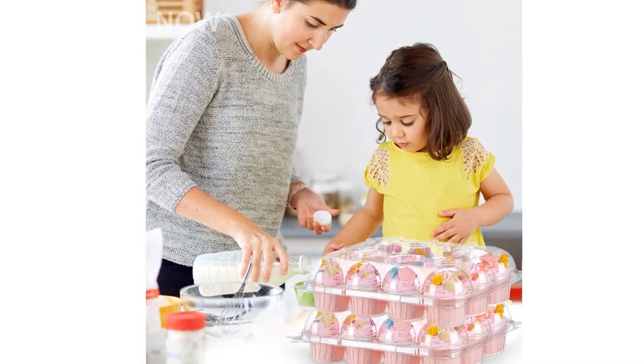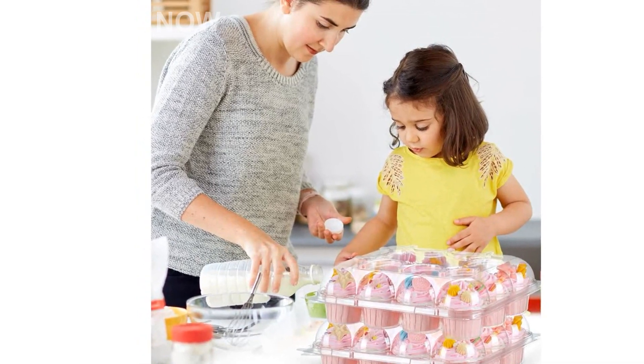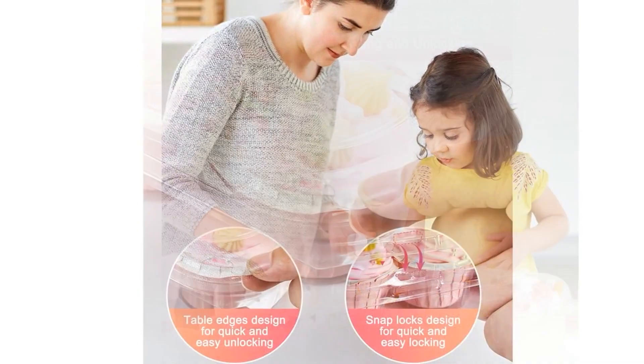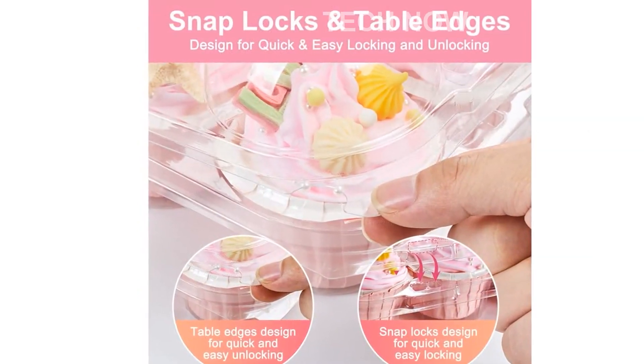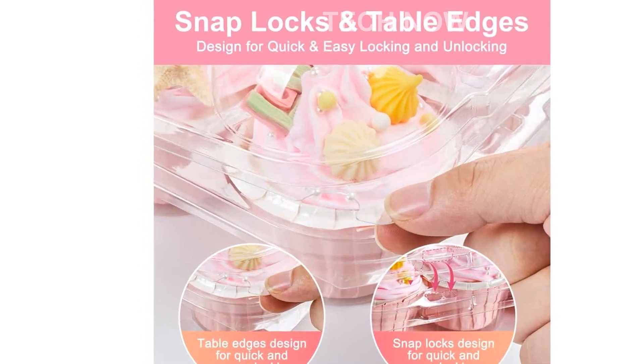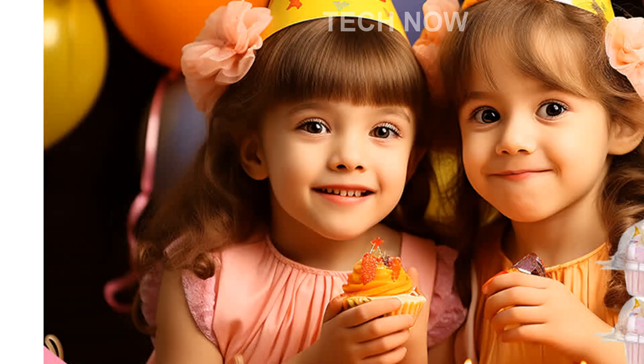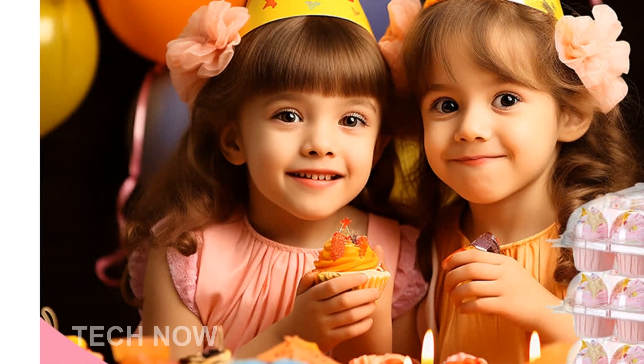Welcome to our video introducing the BORPIN Cupcake Containers. If you're in need of a sturdy and convenient way to transport and store your cupcakes, then look no further. Our cupcake containers are made of food-grade PET material, ensuring that they are safe for your food. They are BPA-free and have been approved for food safety.